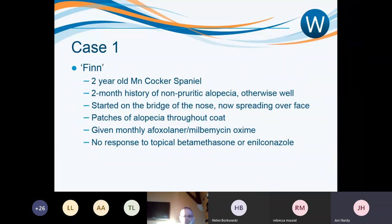My first case is a dog called Finn, a two-year-old male neutered working Cocker Spaniel — absolutely lovely dog. He presented with a two-month history of non-pruritic alopecia, but was otherwise completely well. This dog was running around the consult room with a tennis ball in his mouth with no cares in the world, and the owners had no other concerns apart from this two-month history of non-pruritic alopecia.